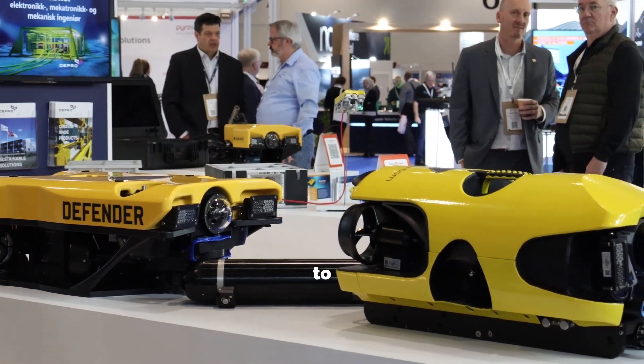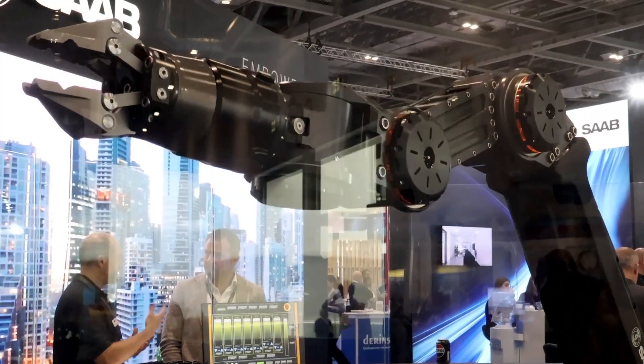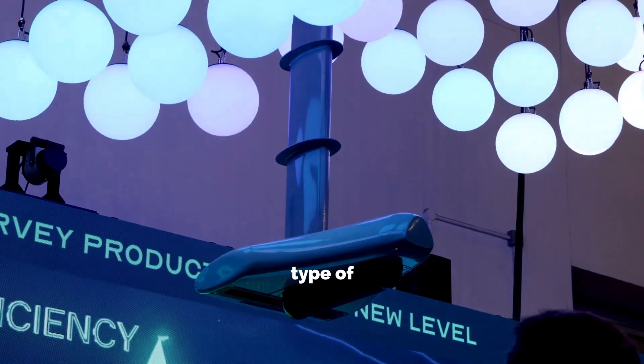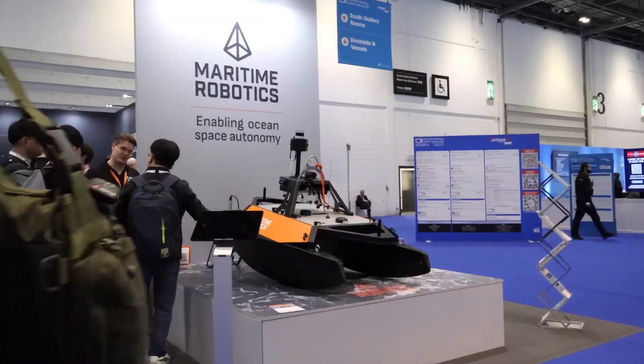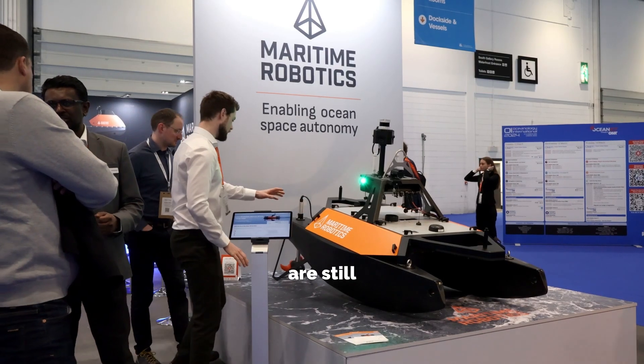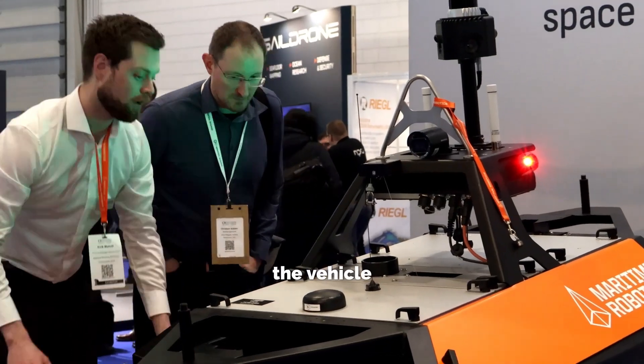At Oceanology we get to see a lot of different technology, a lot of new products and new innovations, and it's important to be at these type of exhibitions. It's very exciting to see all the new technology available in the market and see that we are still in the top segment of the vehicle control software. It's great to see.